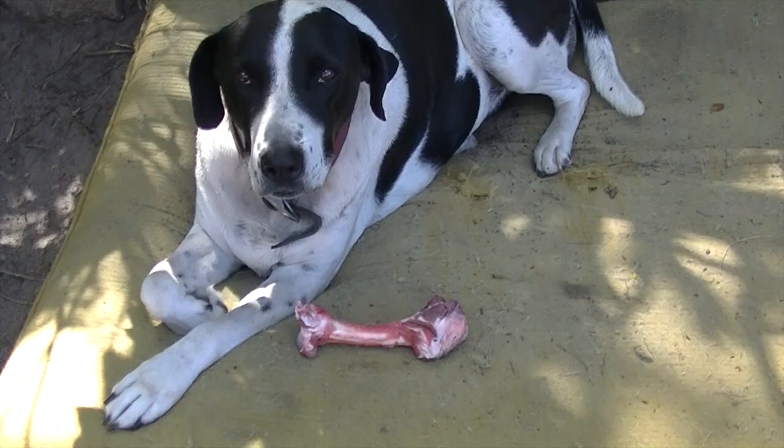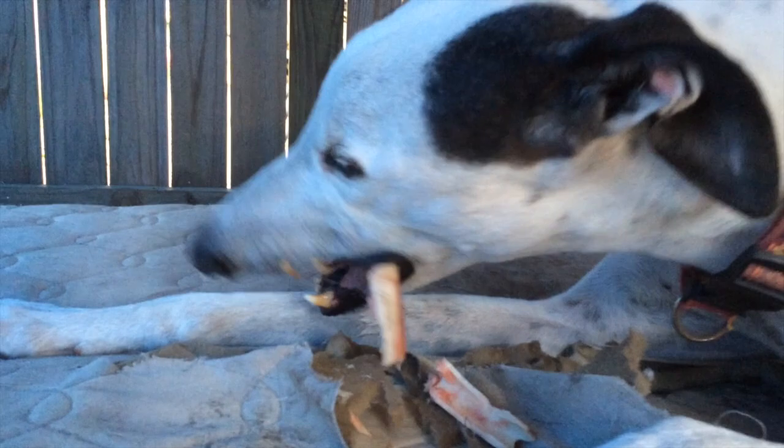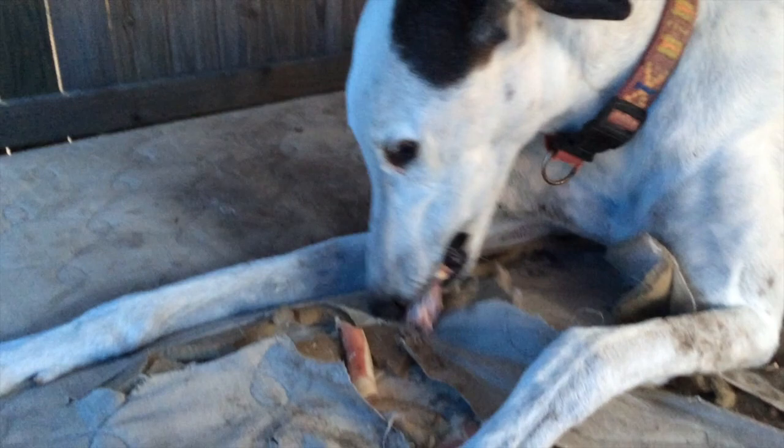Always supervise your dogs when you've given them raw bones. Some great advice is to match the size of the bone offered to your dog's head size. Dogs can't be given a bone that's too big, but they can be given a bone that's too small — and if it's too small, it can prove to be a choking hazard or can even cause throat damage.